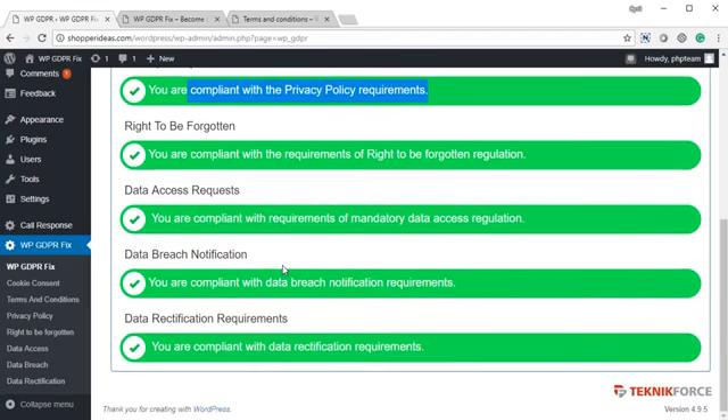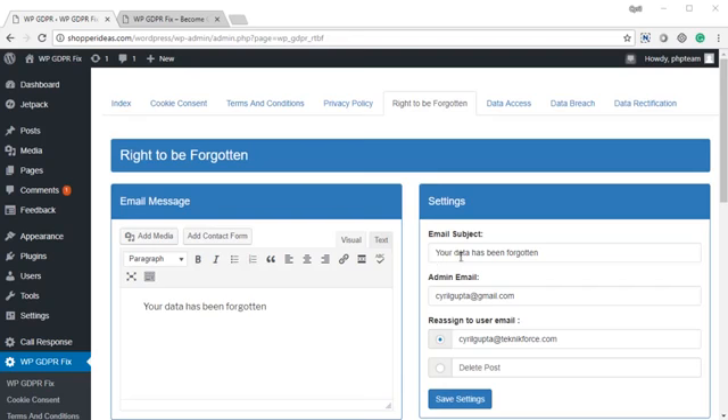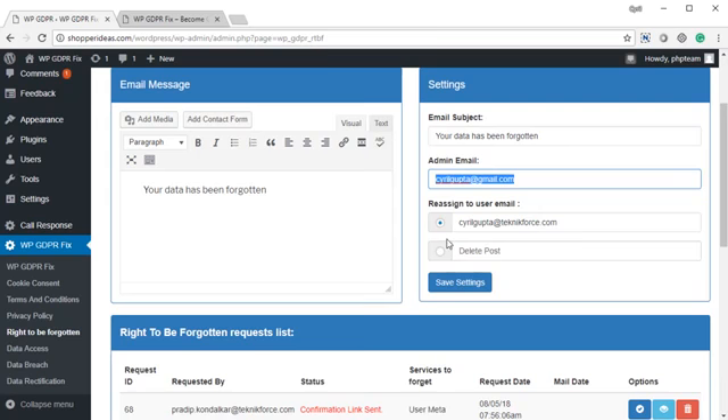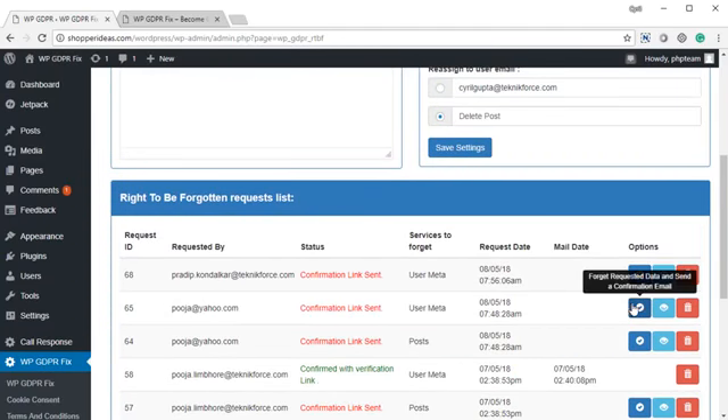Once you see all the green bars, you are 100% compliant. Now we've got the right to be forgotten. This is the page where you can set up your right to be forgotten settings. You will need to set up an email subject that you will send people when their data is forgotten or deleted. This is your admin email from where the mail will go. You also have the option to reassign the user's posts — if the user is a contributing member who has made posts, you can reassign them to any specific user or delete them. Click save settings. All the requests you get will be shown here. You can see action points — you can forget the requested data with just a click, view the requested data, or remove the request if you think it's not a legitimate case.